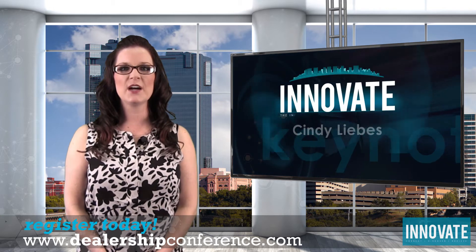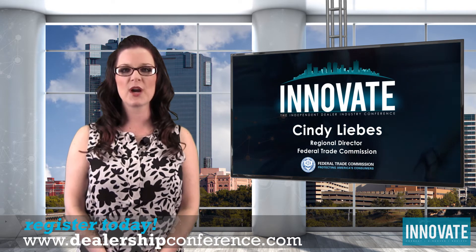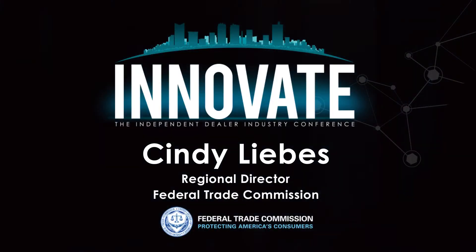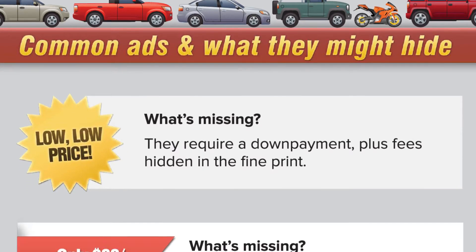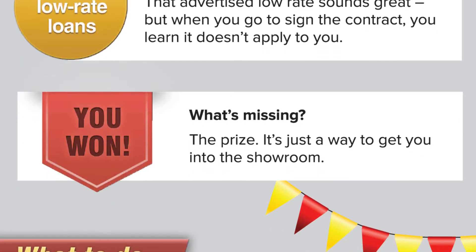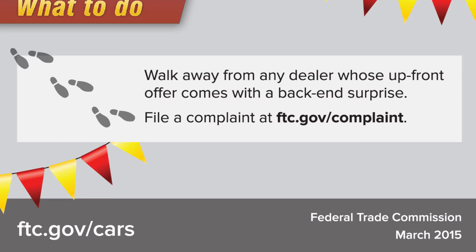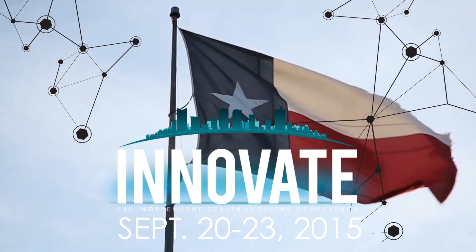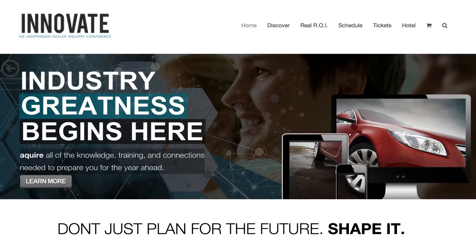In other news this month, we are proud to announce that Cindy Leibs, the Regional Director of the Federal Trade Commission, will be joining our impressive roster of keynote speakers for the upcoming Innovate Conference in September. In her session, Cindy will discuss the FTC's law enforcement policy initiatives, including their recent action, Operation Roost Control, which resulted in more than 250 enforcement actions. She will also give attendees tips on compliance and best practices from a unique regulatory perspective. This year's Innovate Conference will take place September 20th through the 23rd in Fort Worth, Texas.